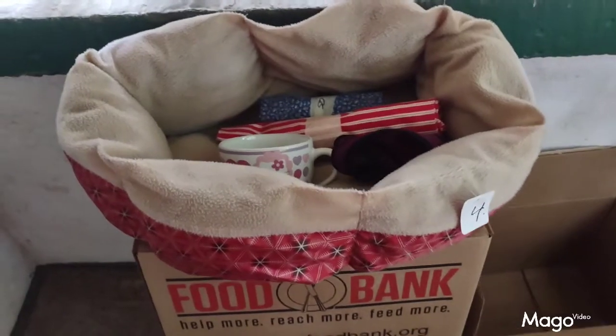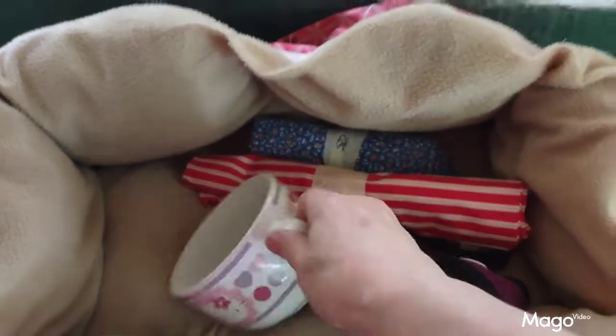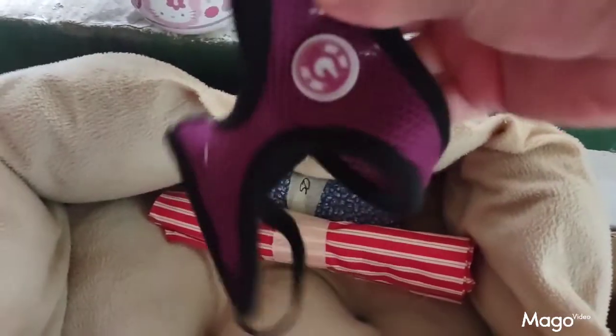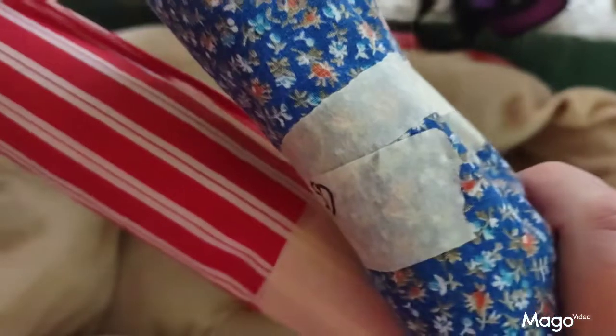I wanted to show you what I found at the thrift store today. This is the Hello Kitty mug that I found — it was 50 cents. Then I found this little harness that I think will fit Ginger to take her for walks. And then I got two pieces of fabric here to use, and then this little dog bed for Jade or Ginger or whoever wants to sleep in it.